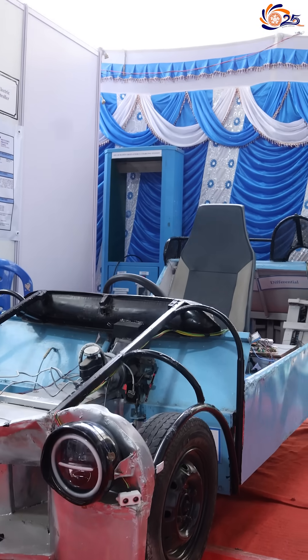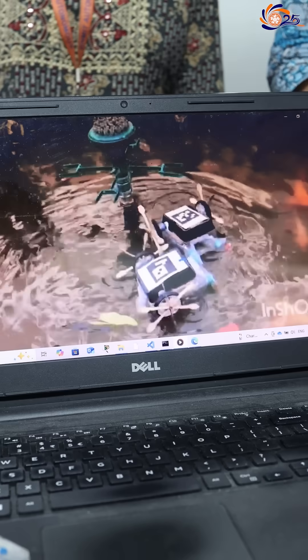Welcome all. We are team Jalswam and we have created an autonomous AI-powered swarm robot that collects trash from water bodies.